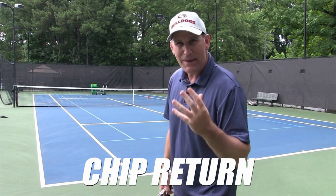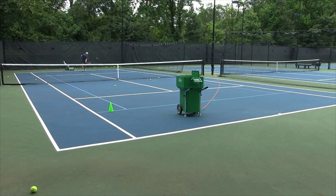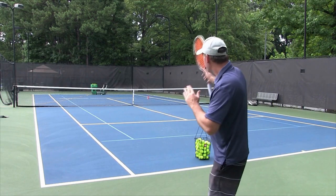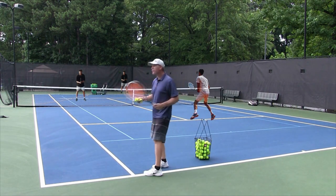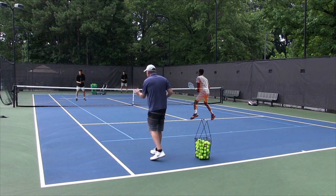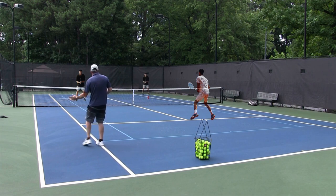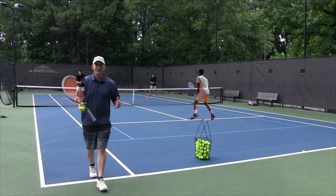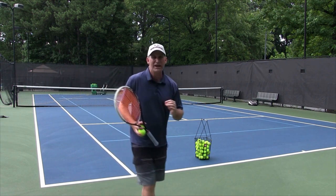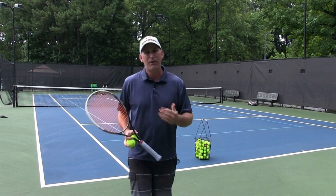Today we're going to be working on our chip return. If you really want to be a doubles master, you've got to have a great chip return because it can do so many things — whether your opponent is serving and volleying or staying back, it's just as effective. The first play is: we've got our server over there, our partner on the service line, and the net person in front of us. We're going to practice hitting a short chip. What we want to do with this short cross-court chip is draw our opponent forward so they're forced to go up the line — leaving a big gap — or go cross-court or lob while digging it out off the court.